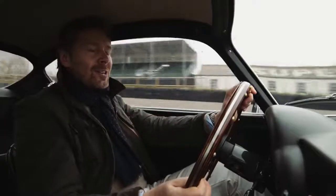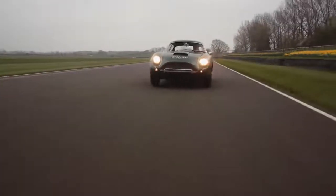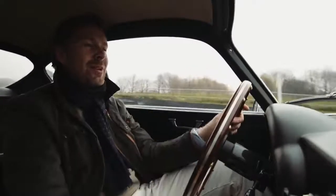It's not lost on me how privileged I am to be driving one of the true original Zagatos. It's special beyond words.